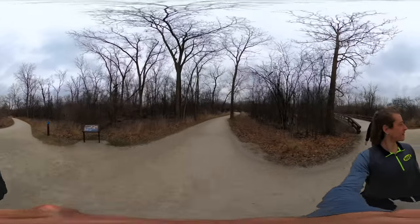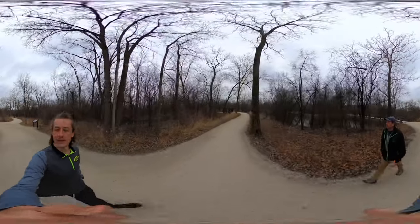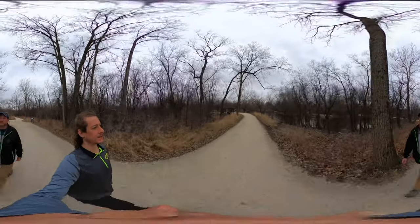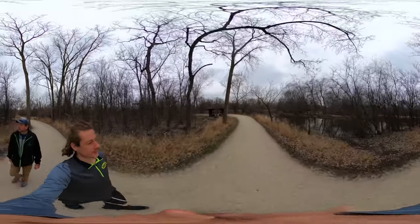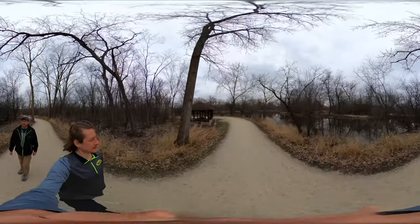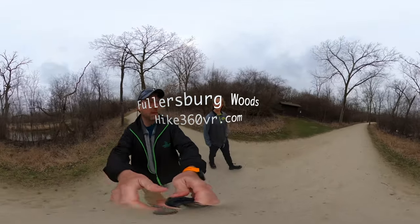Nature's best damn builders. I've seen a lot of downed trees in the last couple of days. I wonder if beavers hibernate. I would guess not. Alright, so we are off the island — you can still kind of see the island over here. We're back on the main path.